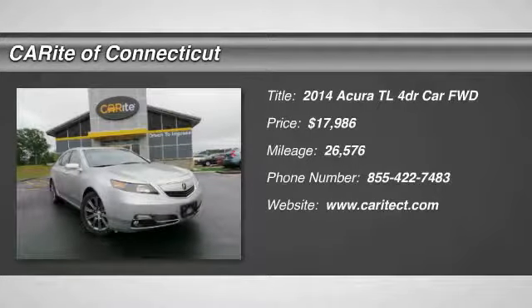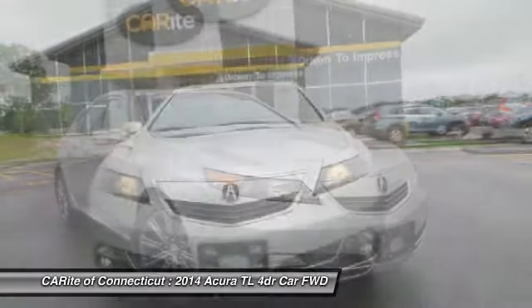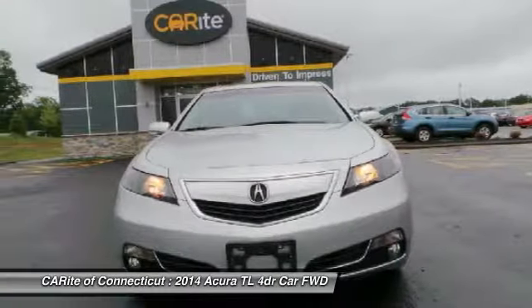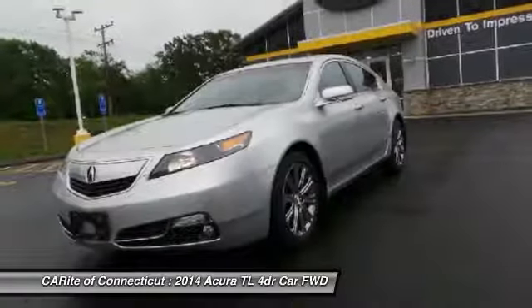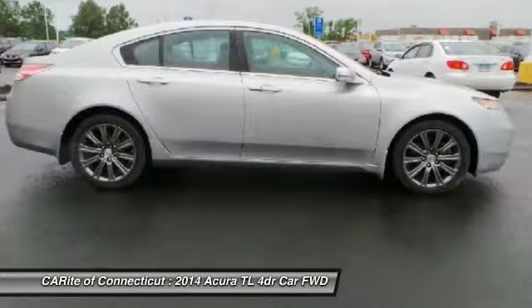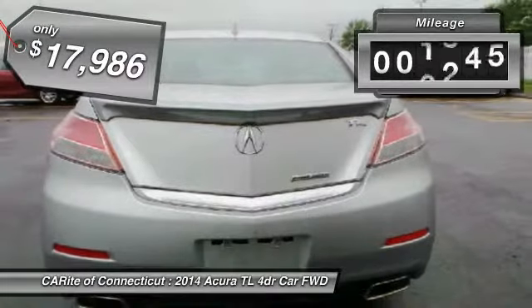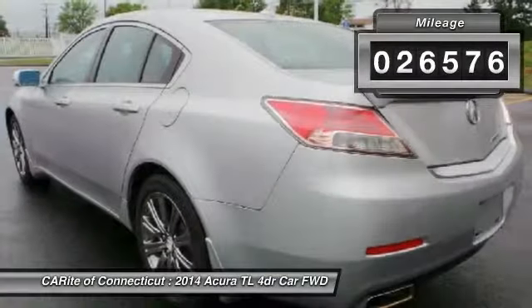Make a great choice today with the 2014 TL. The Acura TL is a strong choice for people looking for a mid-size luxury vehicle, offering a typically spacious Acura interior. This car is loaded with high-tech features, receives top scores in crash tests, and is priced below $20,000. This vehicle has less than 30,000 miles.